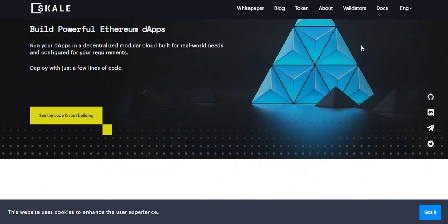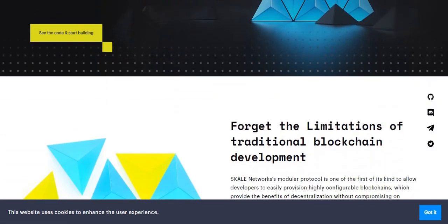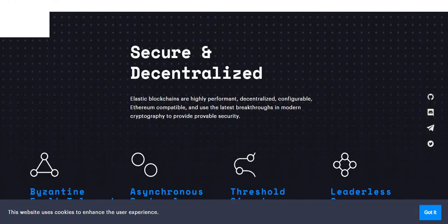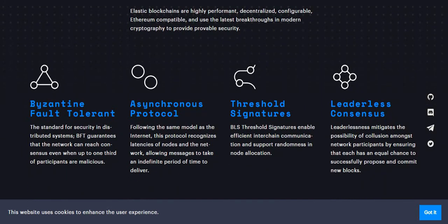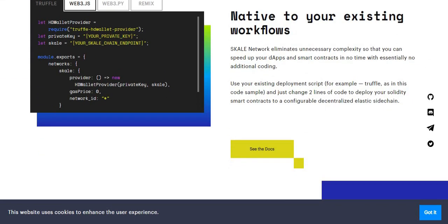SKALE does have its own website — skale.com — and you can change the language. I'll leave a link in the description box below. The network offers secure and decentralized elastic blockchains that are highly performant, decentralized, configurable, and Ethereum-compatible, using the latest breakthroughs in modern cryptography to provide provable security. There are a lot of Ethereum-based cryptocurrencies, and I will be making a future video on Ethereum soon.